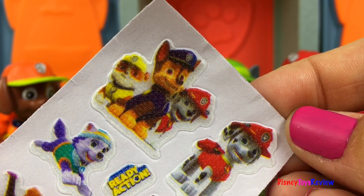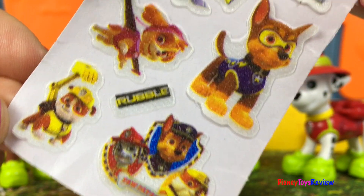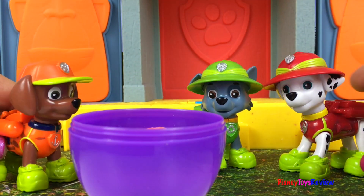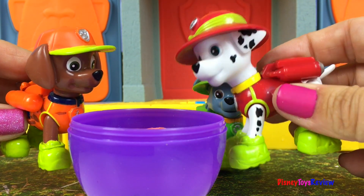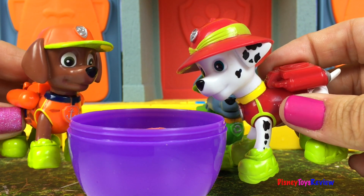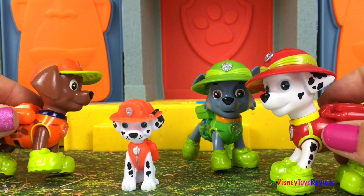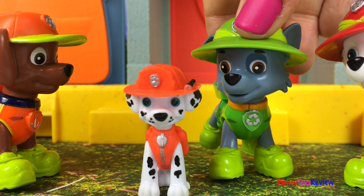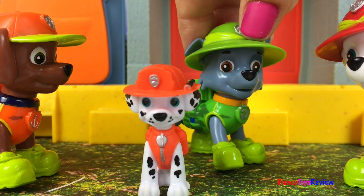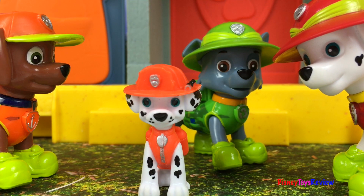Wow, look — there are some stickers! Lots of stickers from the Paw Patrol team. What could be inside the egg? Oh my goodness, I love it! Me too! It's a little Marshall figurine — I love his red hat and look at his super cute spots. He looks just like you, Marshall!